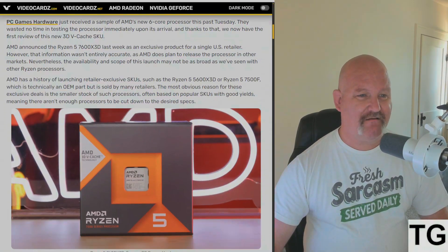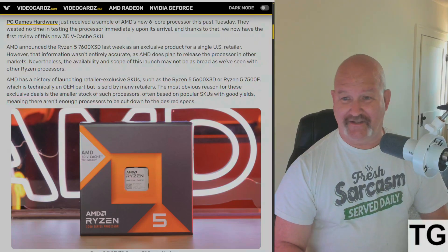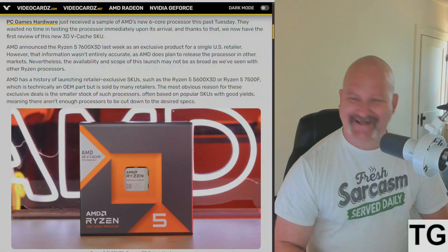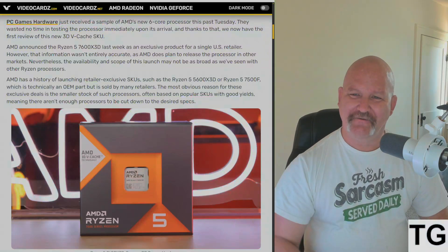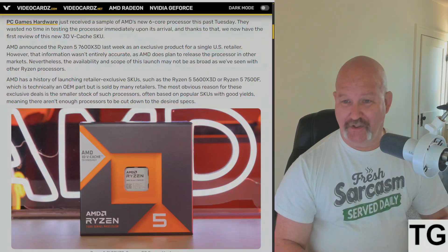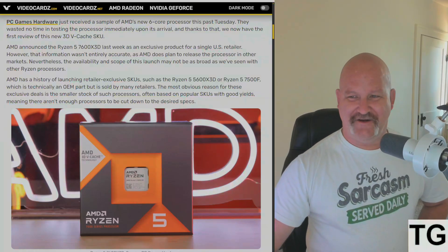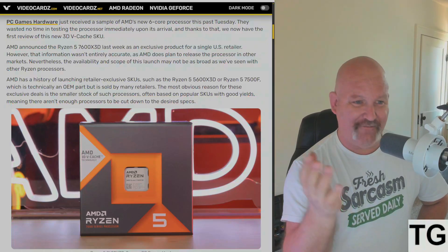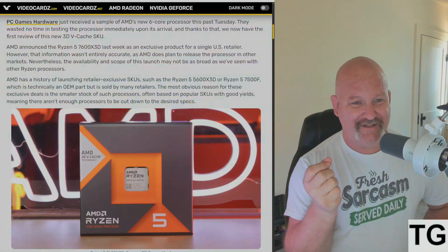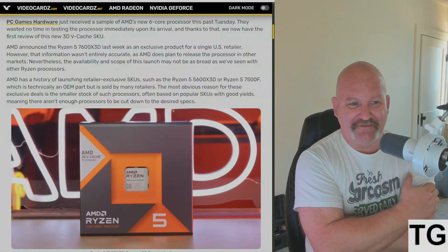AMD announced the Ryzen 5 7600 X3D last week as an exclusive product for a single U.S. retailer — Micro Center — and boy did they get buried in criticism. If you want to see some of the greatest comments ever about this launch, go to the TechPowerUp forums. However, that information wasn't entirely accurate, as AMD does plan to release this processor in other markets.